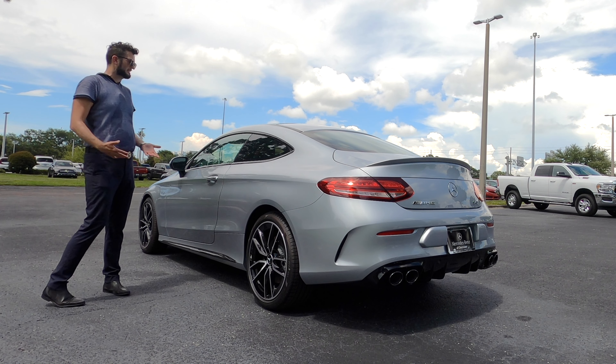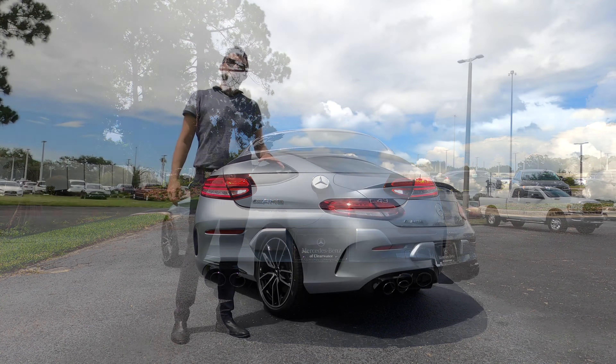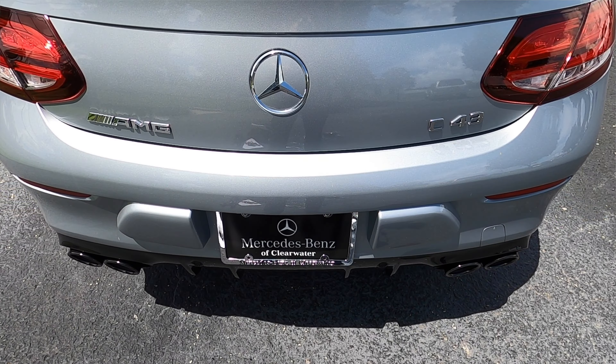My take is the front is not going to be as dynamic as the refresh, but the rear LED tail lights, trunk lip spoiler, and quad exhaust outlets make the rear very aggressive.